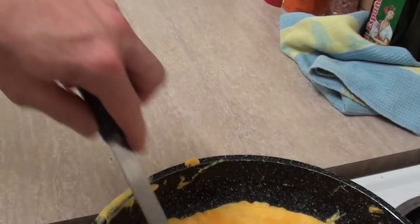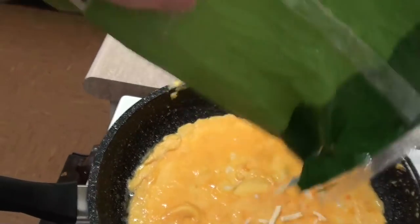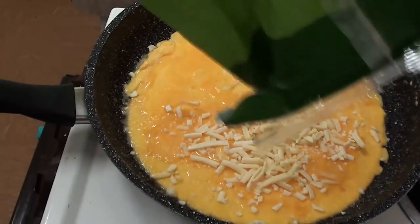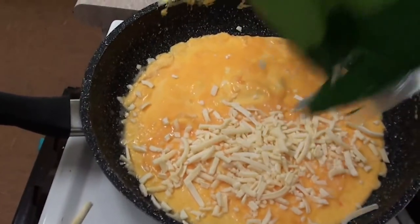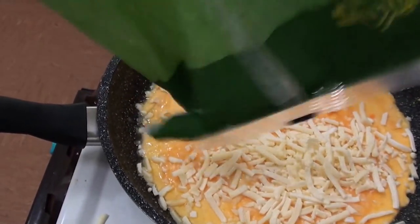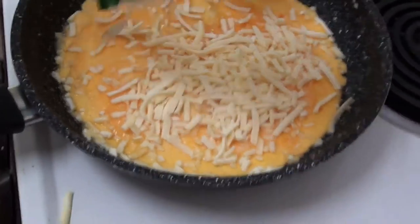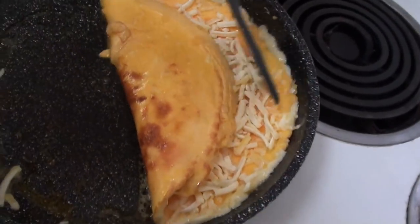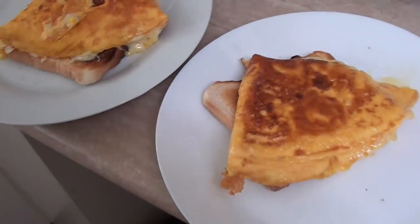I'm making an omelette here because I've got nothing in the fridge to eat. Put some cheese there. Is that enough? It's hard to do this with one hand. I wanted it to flip more. I have to put this down. Damn you camera. Yum-o.